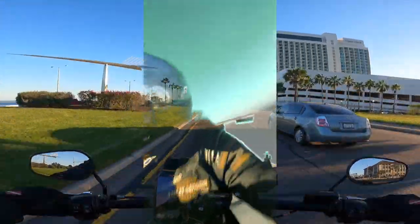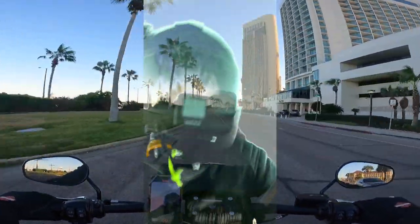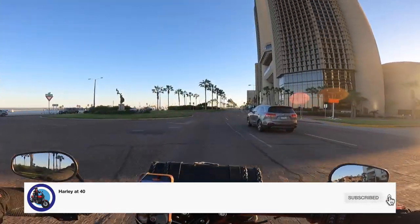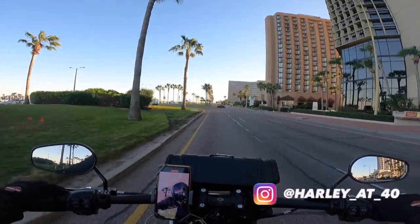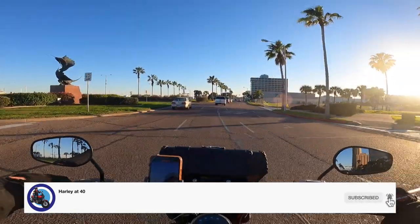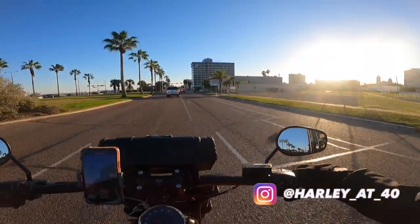Thank you so much for riding with me today. I hope you enjoyed it. I would like to thank DJ Sacpase for providing me with the music. Thank you so much for watching. Follow me on Instagram. Subscribe to my channel, like and hit that bell button. Have an amazing week, folks. Bye. Take care.